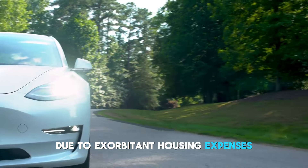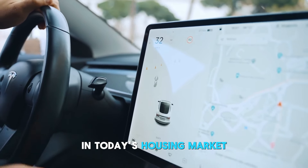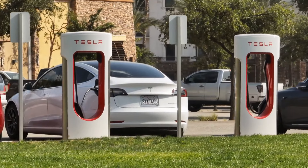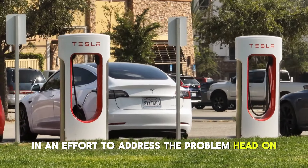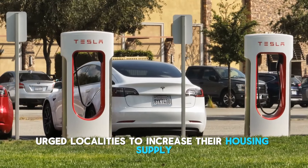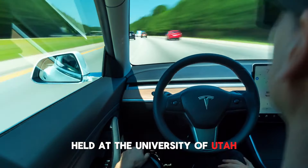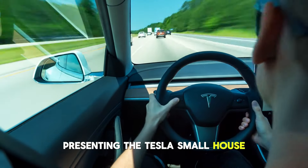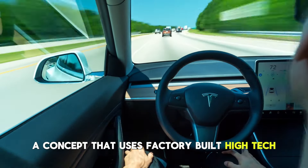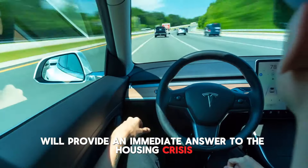Due to exorbitant housing expenses, many Utahns find homeownership to be an unattainable goal. To make matters worse, in today's housing market, finding an inexpensive apartment that doesn't consume more than 30% of their income feels like winning the lottery. In an effort to address the problem head on, Governor Spencer Cox has been outspoken in his worries and has urged localities to increase their housing supply. Factory-built homes was highlighted as a potential option during the recent Homes Affordability Summit held at the University of Utah. The founder of Zinni Home, Bob Worley, believes that fast housing — a concept that uses factory-built, high-tech, sustainable, stackable, and transportable homes — will provide an immediate answer to the housing crisis.